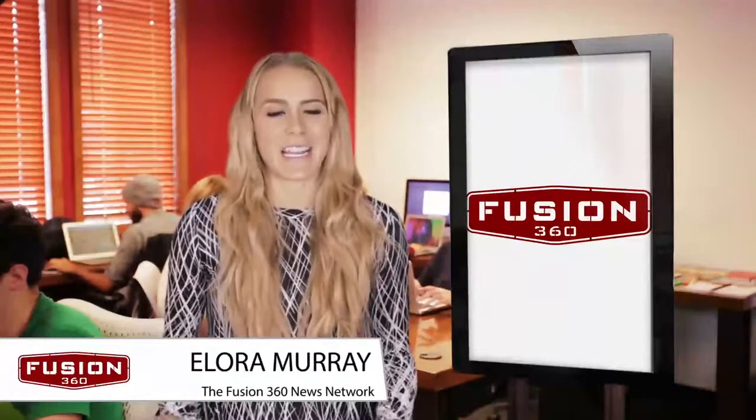Hi, I'm Elora Marie and thanks for joining us at the Fusion 360 News Network. Whether you're a blogger, business owner, or what have you, having a great web design is extremely important to your brand. To make sure you have the best web design out there, there are a couple of design mistakes you'll want to avoid making.